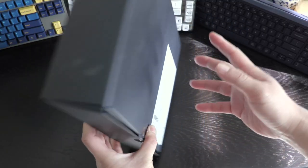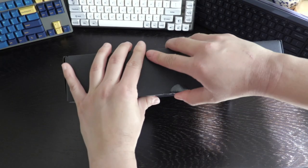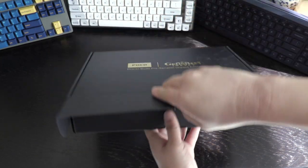We've unboxed and tested a lot of earbuds on our channel over the years, and right off the bat, there's something instantly special about this box. It really comes down to details that truly make an unboxing experience unique. The package comes with a basic outer box that has the Genshin Impact logo printed boldly next to Poco.